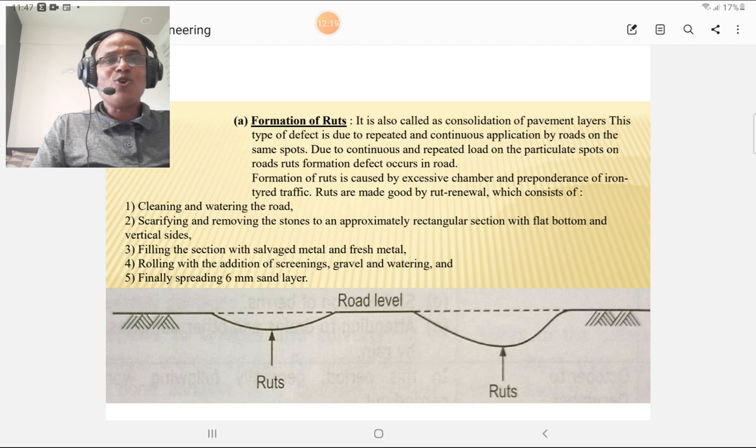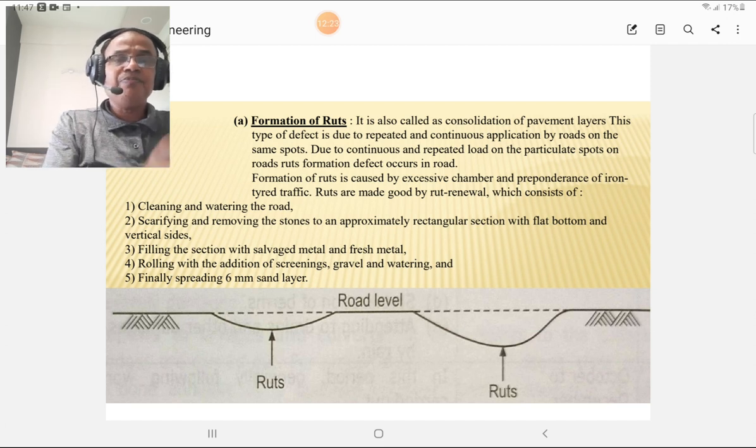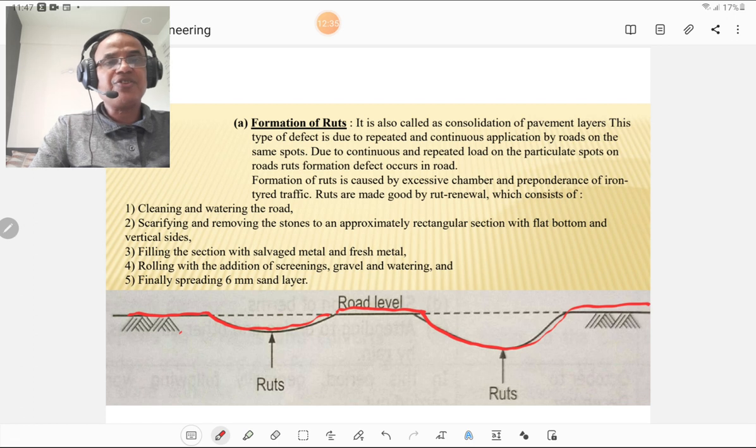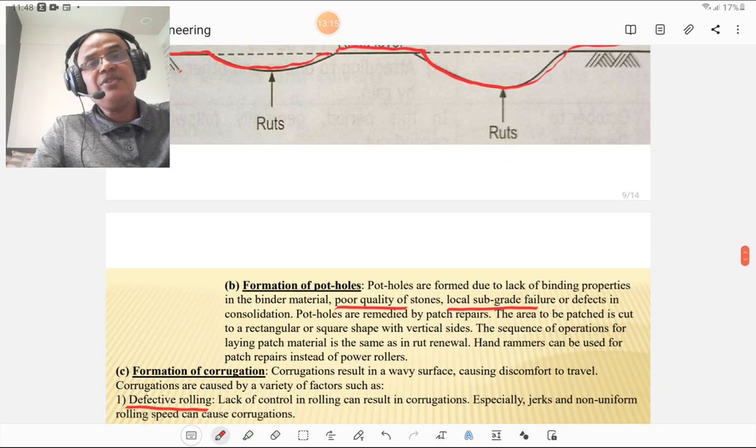Formation of ruts — also called consolidation of pavement layers: the road shows a depressed rut profile at the wheel track locations. Rut formation is caused by excessive camber and by iron-tire traffic such as bullock cart traffic. Ruts are made good by rut renewal, which consists of cleaning and watering the road, scarifying and removing the stones, filling the section with salvaged metal and fresh metal, rolling with the addition of screening, gravel, and watering, and finally spreading a 6mm sand layer followed by dry rolling.